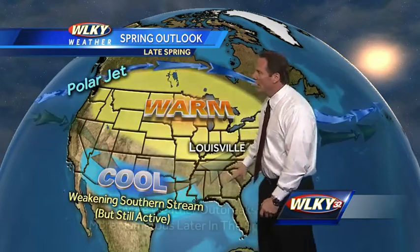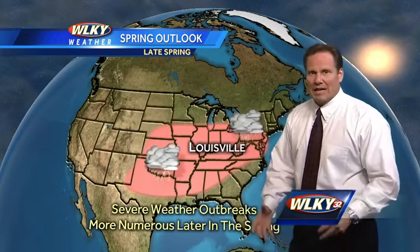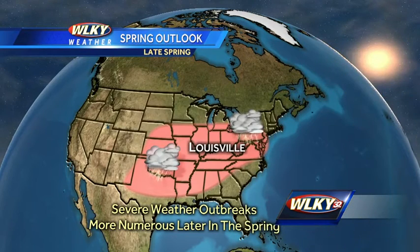As the southern stream weakens in the latter half of spring, that will actually cause severe weather chances to creep off to the north. It looks like our severe weather this coming spring is going to occur mainly in the second half of the season, across not only the Ohio Valley but out through the central and also the southern plains. It could be a late-arriving severe weather season this time around.